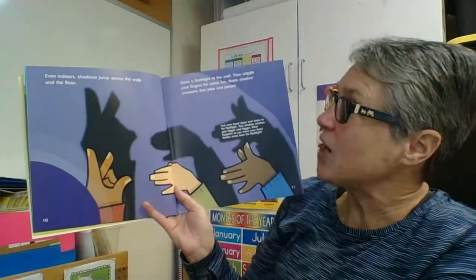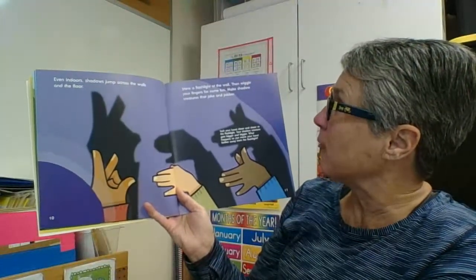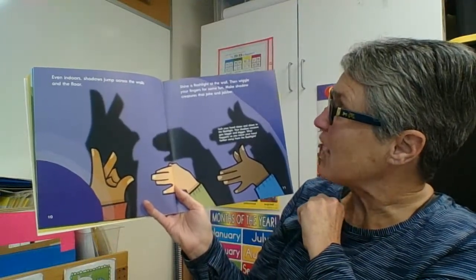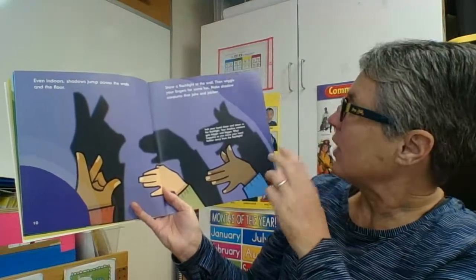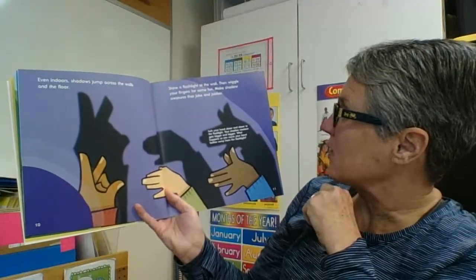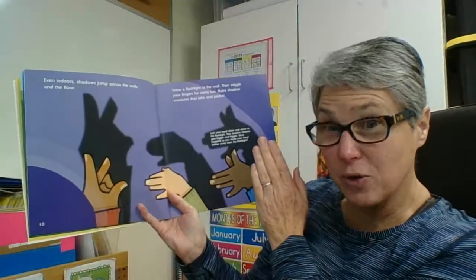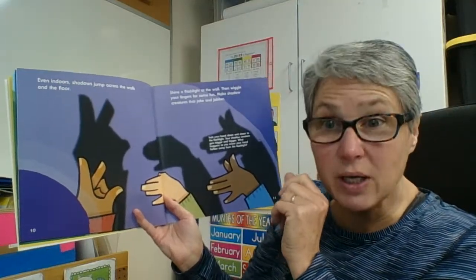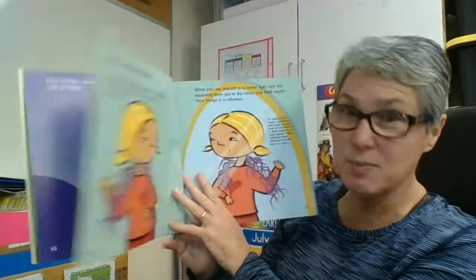Even indoors, shadows jump across the walls and the floor. Shine a flashlight at the wall, then wiggle your fingers for some fun — make shadow creatures that joke and jabber. Inch your hand closer and closer to the flashlight and your shadow gets bigger and bigger. What happens when you move your hand further away from the light? You're right — your shadow gets smaller and smaller because it blocks less light. Good job, scientists.